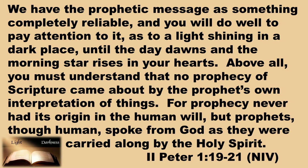We have the prophetic message as something completely reliable, and you will do well to pay attention to it as to a light shining in a dark place until the day dawns and the morning star rises in your hearts. Above all, you must understand that no prophecy of Scripture came about by the prophet's own interpretation of things, for prophecy never had its origin in the human will. But prophets, though human, spoke from God as they were carried along by the Holy Spirit.